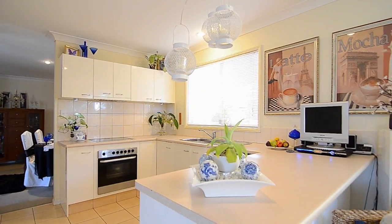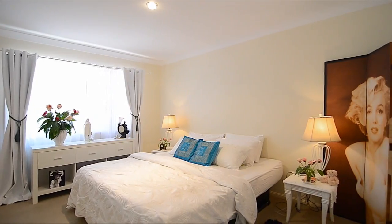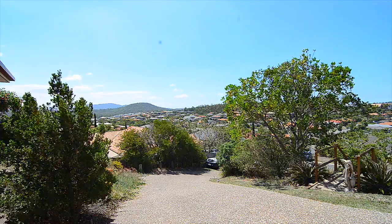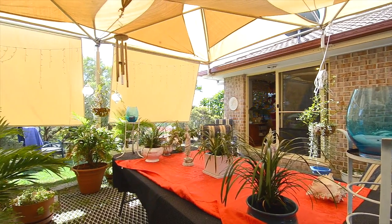Proudly perched on a 1,064 square metre block, this spacious home has three living areas, four bedrooms, two bathrooms and a double lock-up garage. We've got majestic views of Pacific Pines and a fantastic outdoor entertaining area. This property will sell very, very quickly.